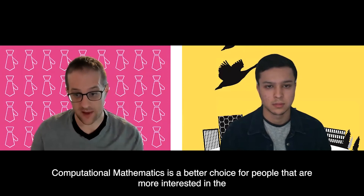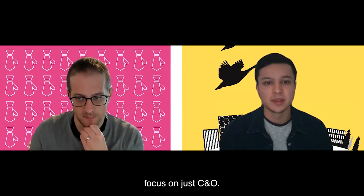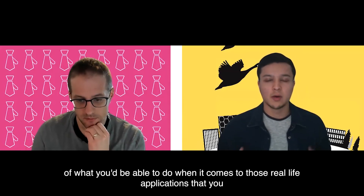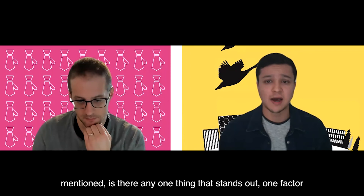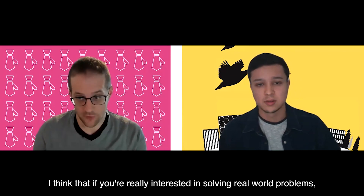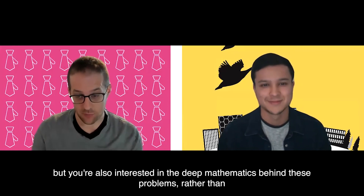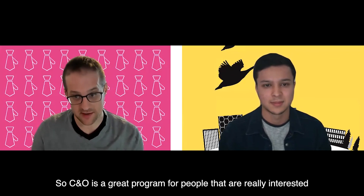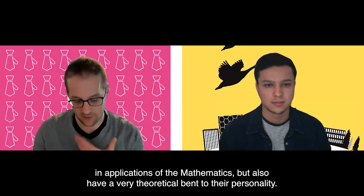Is there one key factor students should take into account when considering declaring CO as their major? If you're really interested in solving real-world problems but also interested in the deep mathematics behind those problems — rather than just the skills and techniques used to solve them — then CO is right for you. CO is a great program for people who are interested in applications of mathematics but also have a very theoretical bent to their personality.